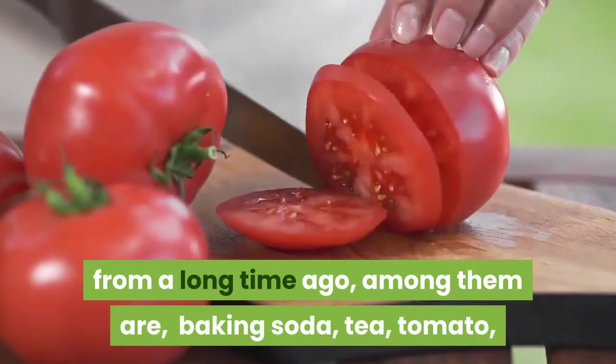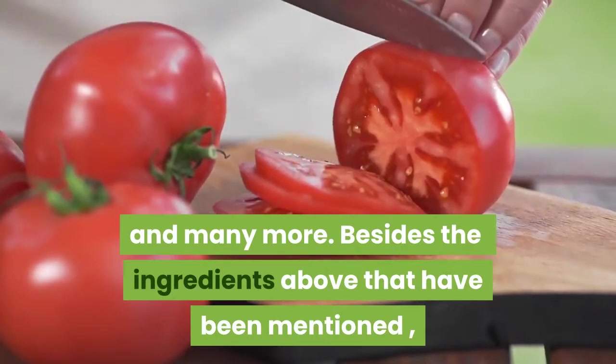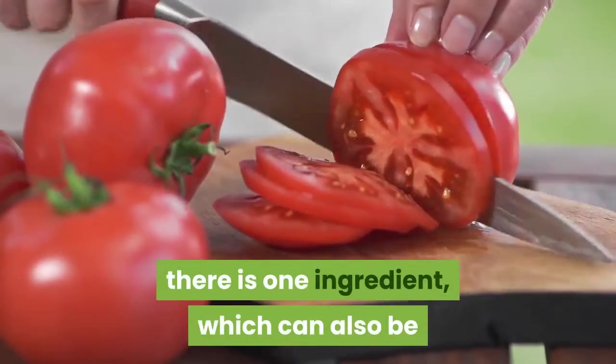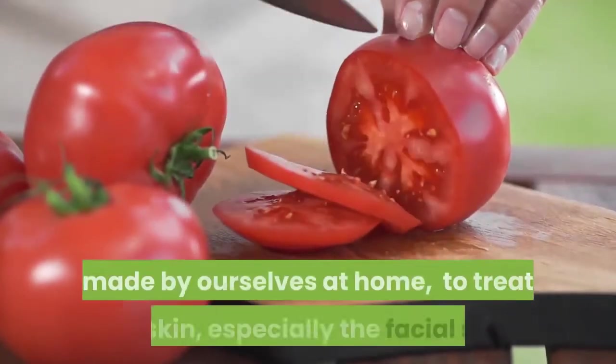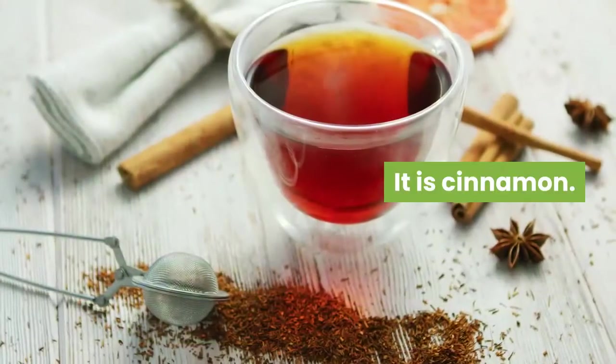Baking soda, tea, tomato, and many more. Besides the ingredients above that have been mentioned, there is one ingredient which can also be made by ourselves at home to treat our skin, especially the facial skin. It is cinnamon.